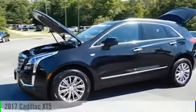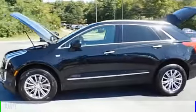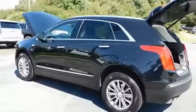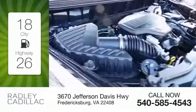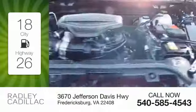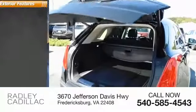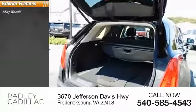2017 Cadillac XT5. This vehicle is powered by an all-wheel drive, six-cylinder, 3.6 liter engine. Great fuel efficiency saves you money by requiring fewer trips to the gas station. This vehicle has less than 20,000 miles.